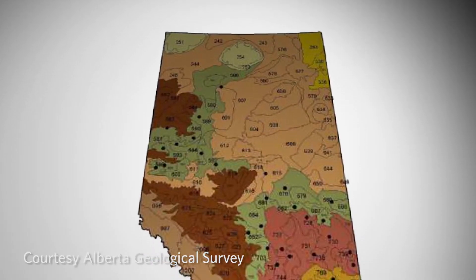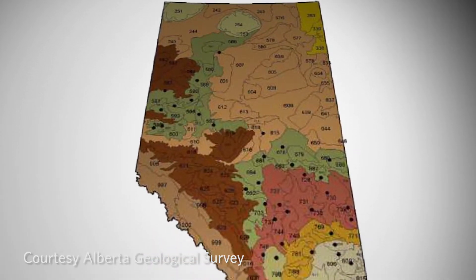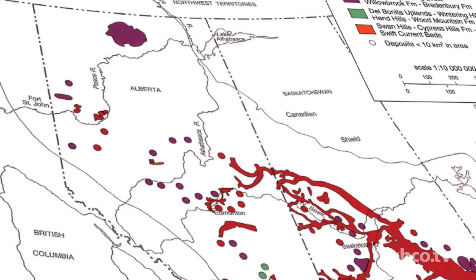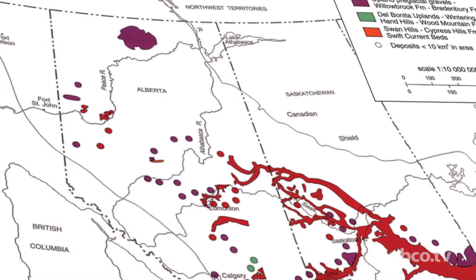And strangely, those upland areas have gravel from river bottoms, so it's a very strange situation in that what once was river bottom is now hill top.